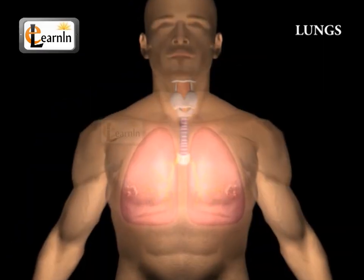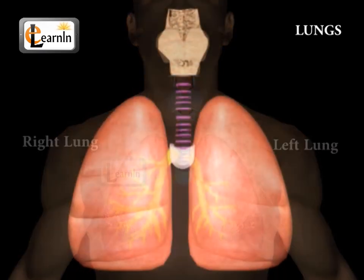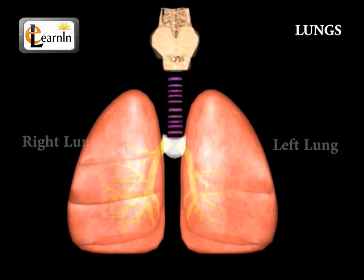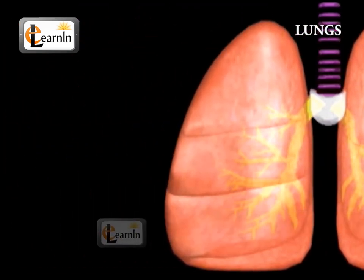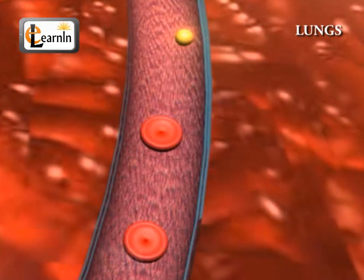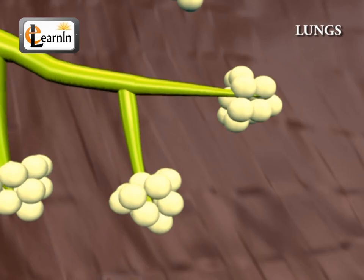The lungs are an essential respiratory organ in the human body. The human anatomy consists of two lungs. They can be called the left and right lung respectively. The left lung has two lobes, while the right lung has three lobes. The lungs contain approximately 1500 miles of airways, and about 300 to 500 million alveoli.